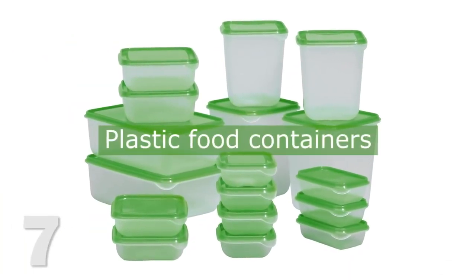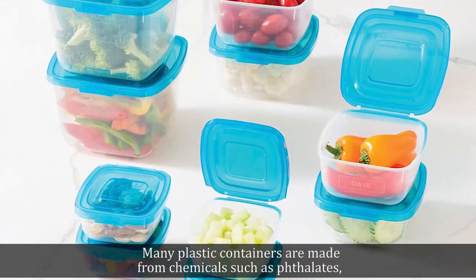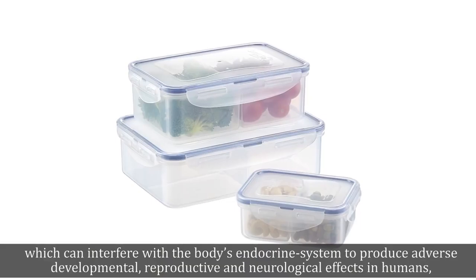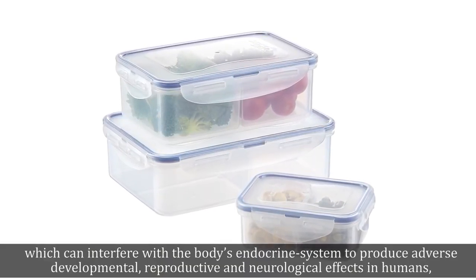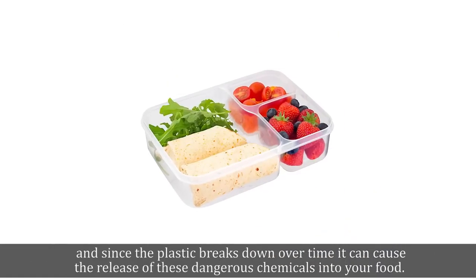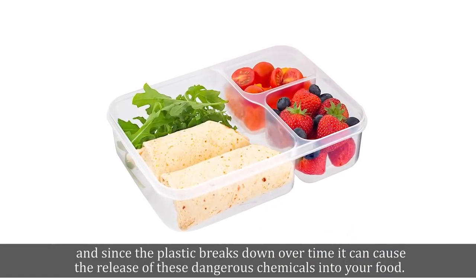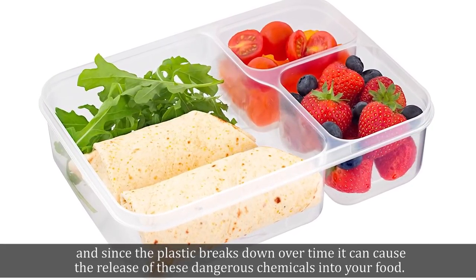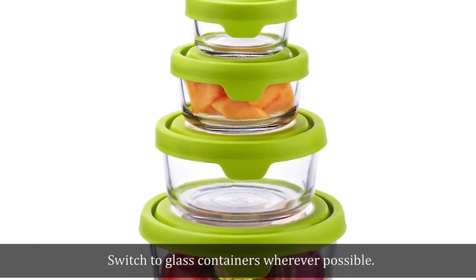7. Plastic Food Containers. Many plastic containers are made from chemicals such as phthalates, which can interfere with the body's endocrine system to produce adverse developmental, reproductive, and neurological effects in humans. And since the plastic breaks down over time, it can cause the release of these dangerous chemicals into your food. Switch to glass containers wherever possible.